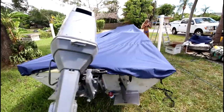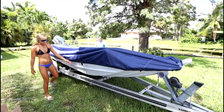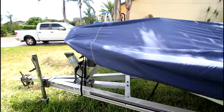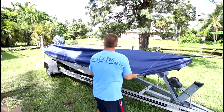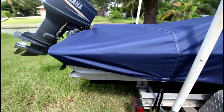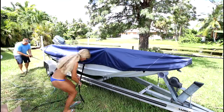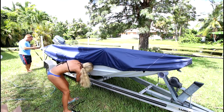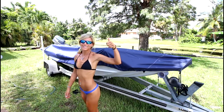Windstorm covers are created from solution-dyed fabric that is exclusive to the brand. They also feature Maronex yarn treatment, which is an advanced UV and mildew resistant coating. The end result is a cover that will outlast and outperform, and look good doing it. All Windstorm covers are made one at a time by hand with careful attention to detail. All Windstorm semi-custom boat covers are backed by an unbeatable seven-year warranty and include a matching motor cover or mesh bag for wave runners.